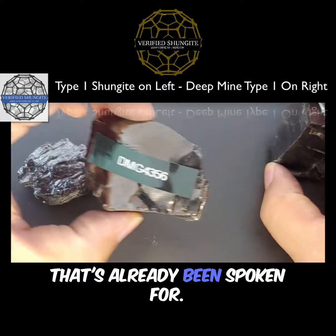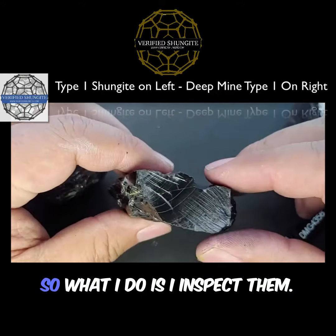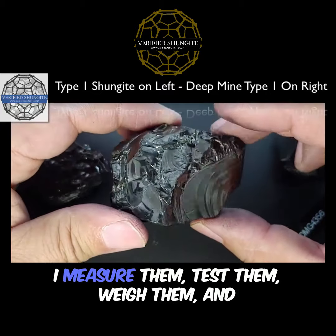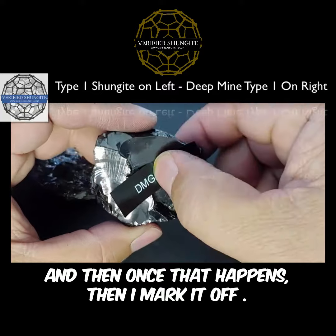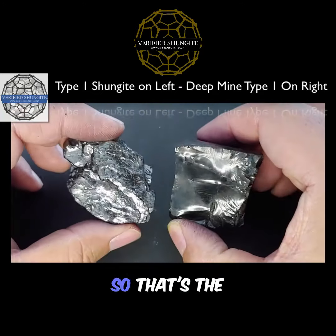I'm going to show you another one that's already been spoken for. Look at this one — this is a deep mind. What I do is I inspect them, find the best ones, measure them, test them, weigh them, and then I put this exact piece on the website. Once that happens, I mark it off by weight and then get it ready to ship out. So that's the difference.